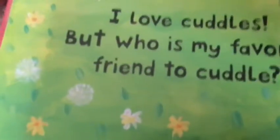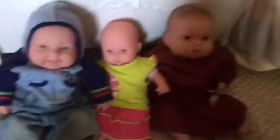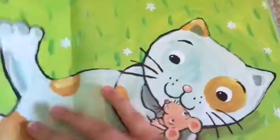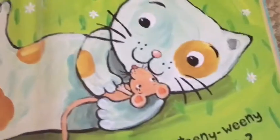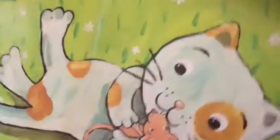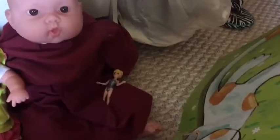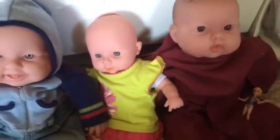But who is my favorite friend to cuddle? Zachary, you want to see? Yeah! That is a kitty — you're right, Zach! This tiny mouse with his teensy-winsy cuddle. That's the mouse and kitty, yeah it is.